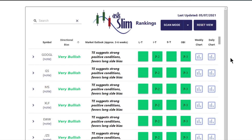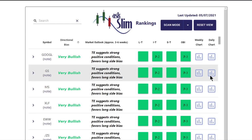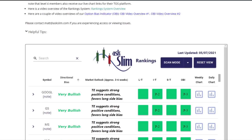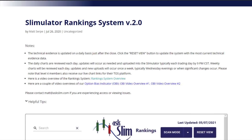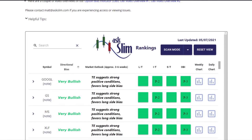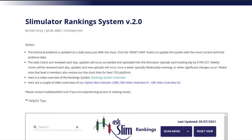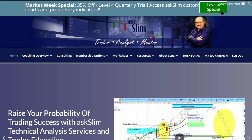You want to know what the weekly chart is on Goldman Sachs? Just click right here and there it is with all of our work. You want the daily chart on Goldman Sachs? Just click that — all of that is included in your Level 4 membership. This is the Slimulator ranking system with all that information, and you can scan individual symbols. This is a little different from our Slimulator momentum tracker because it has a lot more information. That's the workbench, and this is the Ask Slim site. You can go up to Level 4 Special and sign up using that.